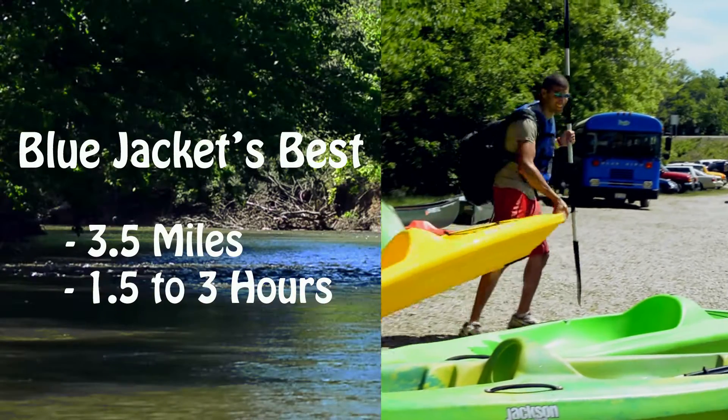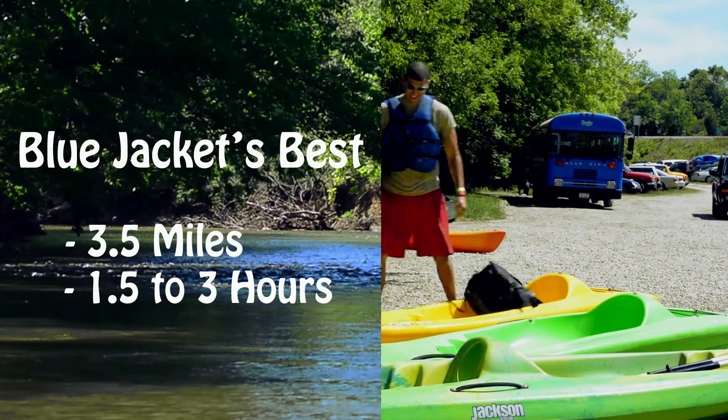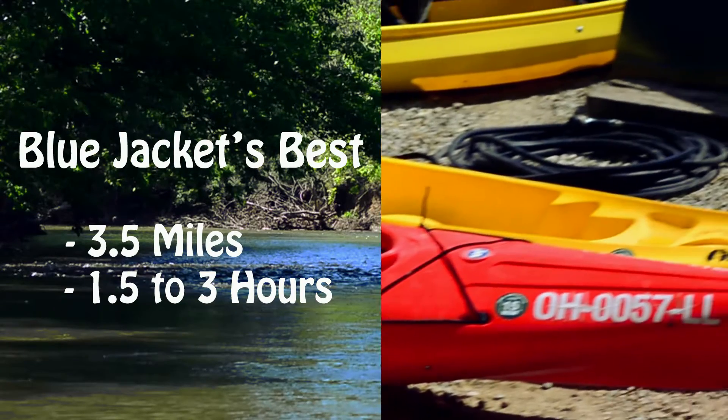Our most popular trip we call Blue Jackets Best. Blue Jackets Best is about three and a half miles and will last anywhere from an hour and a half to three hours.